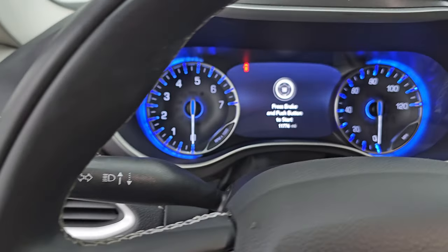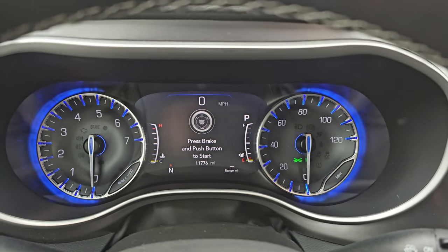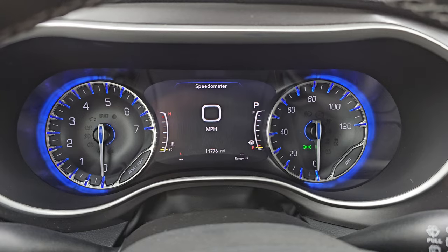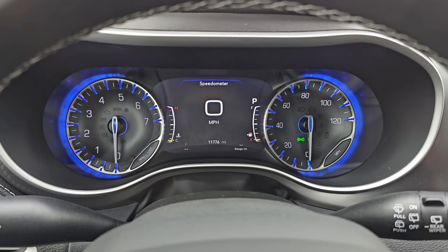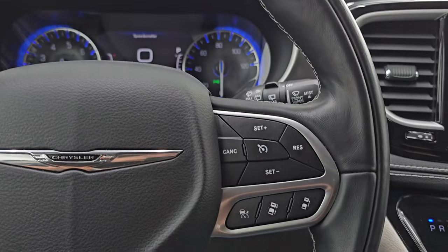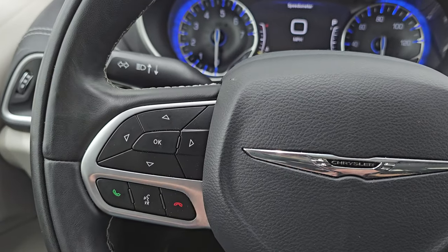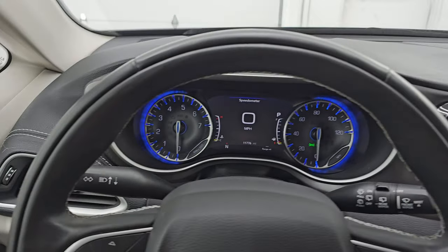Hopping inside — this one has 11,776 miles. You get a digital speedometer on the 7-inch LCD display, and the instrument cluster is very nice and clean. It comes with the leather-wrapped steering wheel. On the right you have cruise controls and adaptive cruise controls, and on the left you have Bluetooth and information center controls, plus audio controls on the back of the steering wheel. This is a heated steering wheel as well.